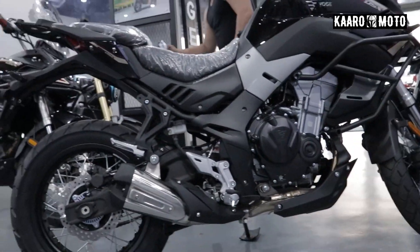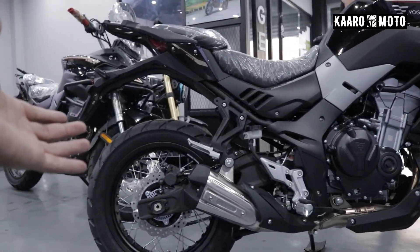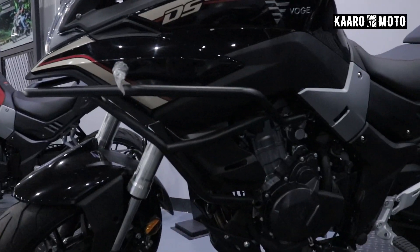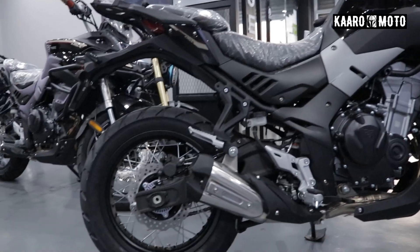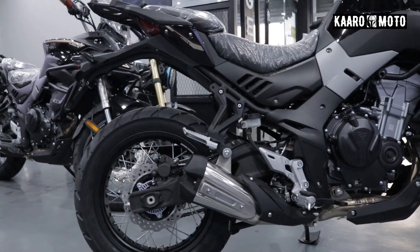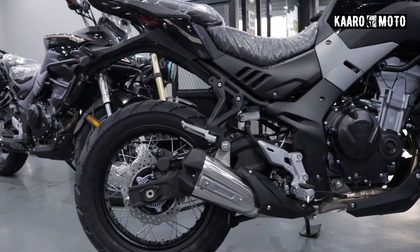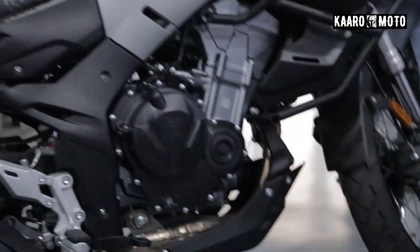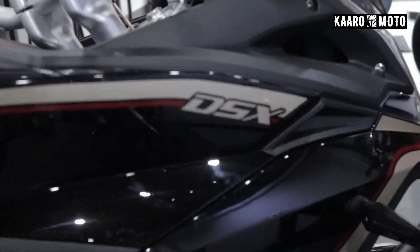Anyway guys mga karo, pag-usapan natin ito. Itong motor na ito, originally — ayun siya. Okay, so this is the 500 DS. But this time, dahil may mga pagbabago, ginawa siyang DSX. Okay, yan — DSX.